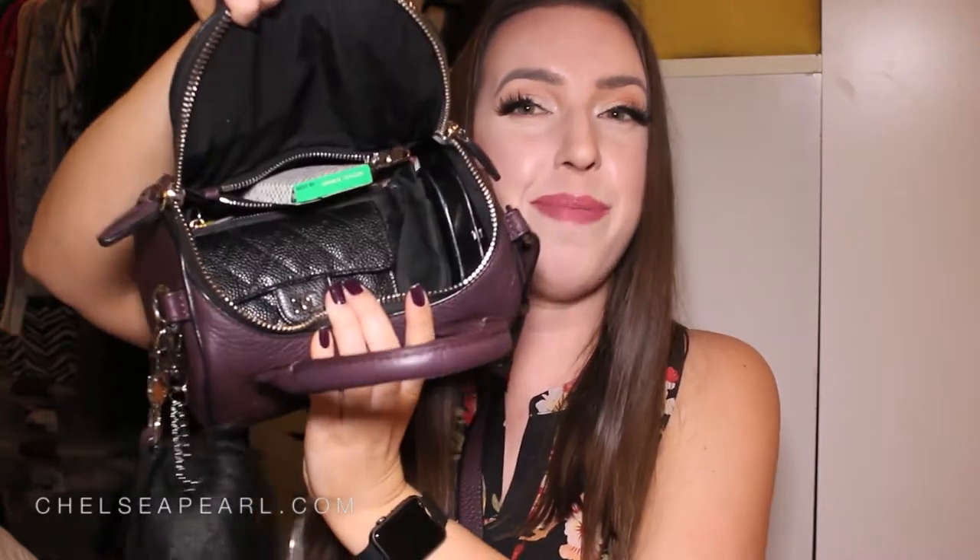Without further ado, let's go ahead and open this bag. This bag does have two top handles and a crossbody strap. You can wear it over the shoulder or across the body — both are very comfortable. Here's a sneak peek of the contents of my bag. It is very, very well stuffed.